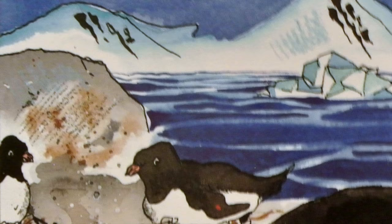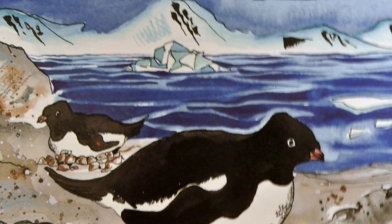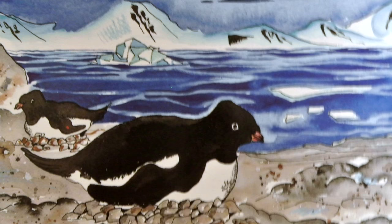Most penguins usually lay two eggs. While one parent keeps the eggs warm, incubating them, the other one searches for food. Incubation can last 30 to 60 days depending on the kind of penguin. The penguins fiercely guard the eggs and their nesting territory.